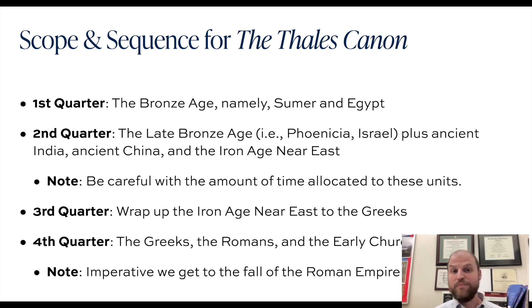The fourth quarter finishes up any sections of the Greek textbook and then moves into the Romans and then into the early church. Sixth grade is ancient history — it begins with Sumer and Egypt and ends with the fall of the Roman Empire, going from around 4000 BC up to 476 AD.